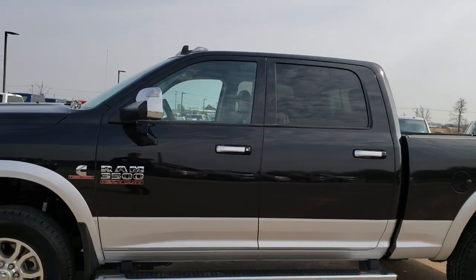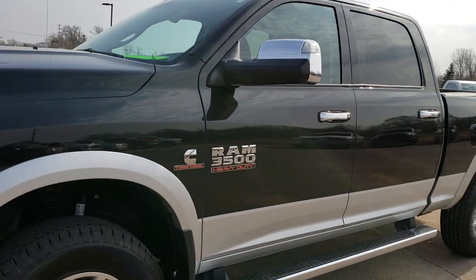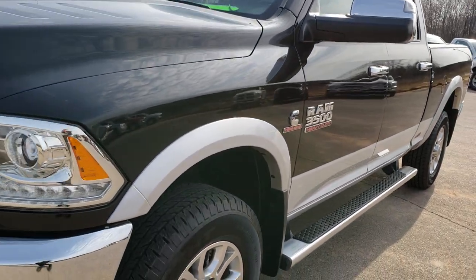This is stock number 9964. We are here at Summit Automotive in Fond du Lac, Wisconsin — your new and used heavy duty truck headquarters.